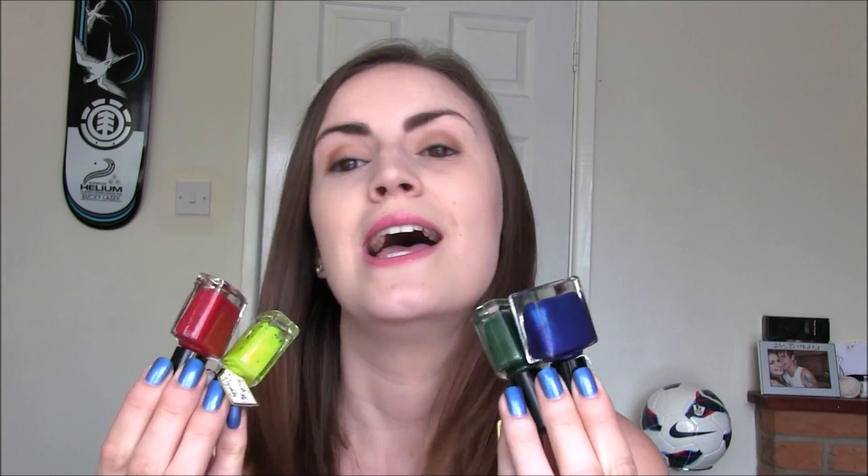We'll go next onto a brand that I have quite a few from. I originally did a review on this full collection about a year ago — it was the first Polish Me Royalty that I'd ever tried. These are divided into the house colours. A few brands have done the house colours throughout the years, but these are the first ones I picked up, and that's why I don't really pick up others — I don't feel like I need six Gryffindors, six Slytherins, six Ravenclaws.